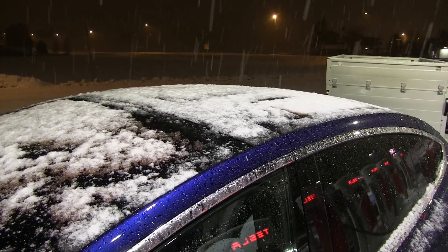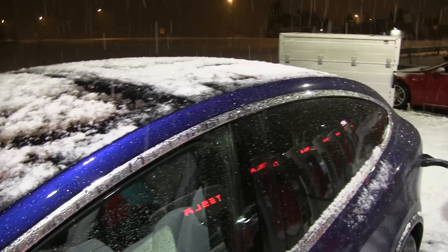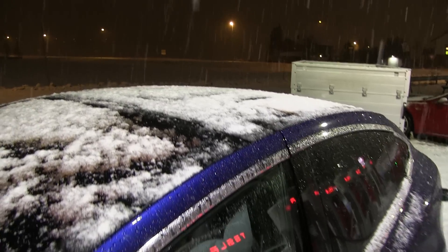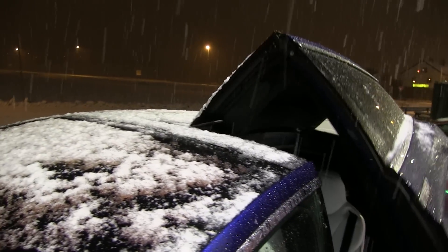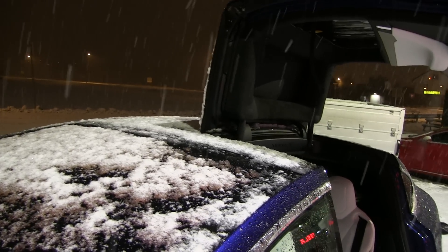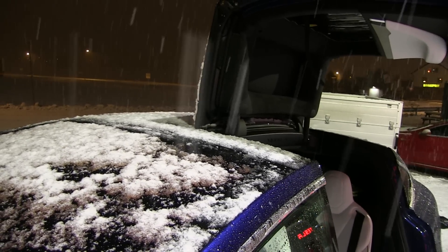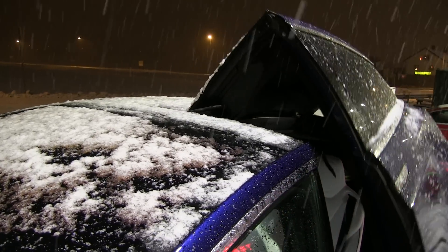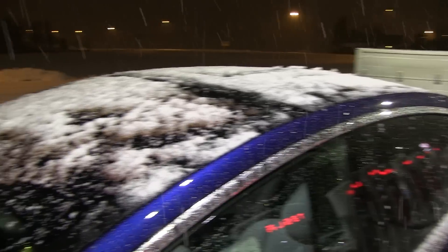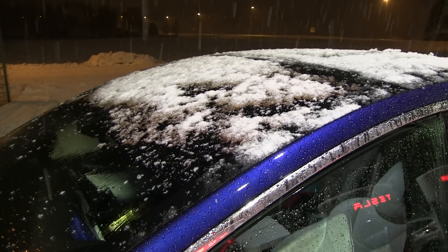We're trying to open the Falcon wing doors now to see what happens, but I think there's still not going to be enough snow on top to make it interesting. We have to collect more snow.